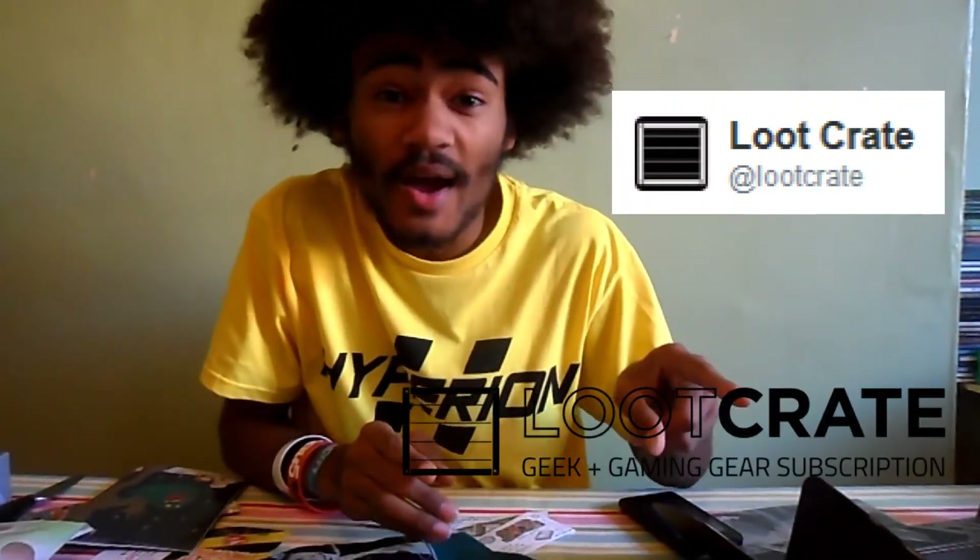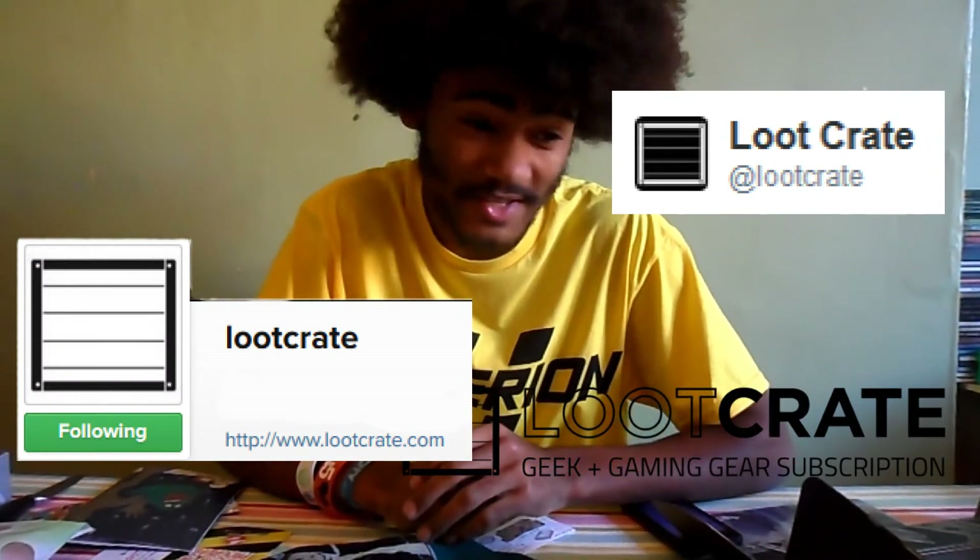Oh, forgot to say — even if you don't want to buy Loot Crate, you can follow them on Twitter, YouTube, and also Instagram. So bear that in mind. Okay, that's all.